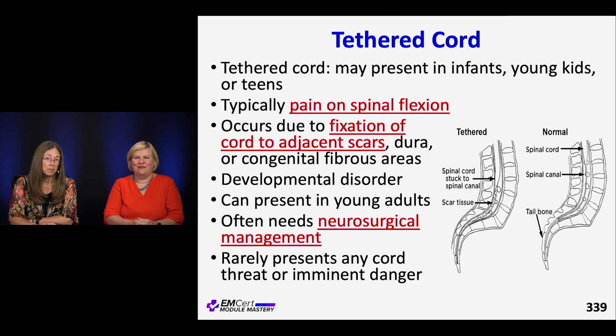I can't tell you I've ever diagnosed tethered cord, and I'm not sure I would even recognize it. This tends to present in infants and younger kids, sometimes teens. It's pain on spinal flexion — bending forward causes pain. This comes from fixation of the cord by adjacent scars or fibrous tissue that tucks down the dura. It's considered developmental or congenital, and neurosurgery would follow up on this. It's worth knowing about, especially in a kid with back discomfort worse on spinal flexion.